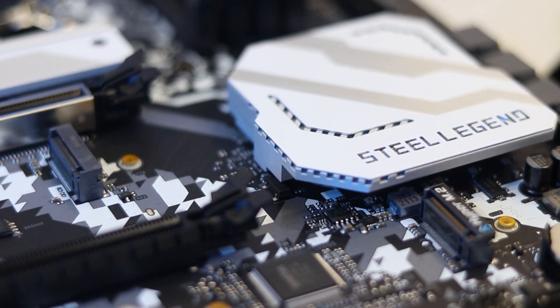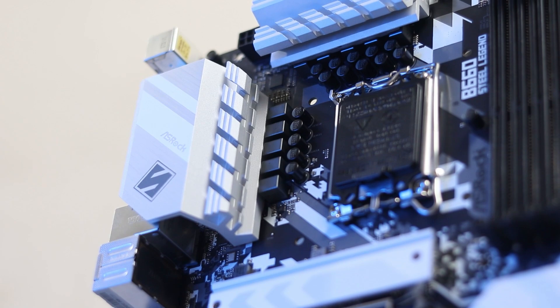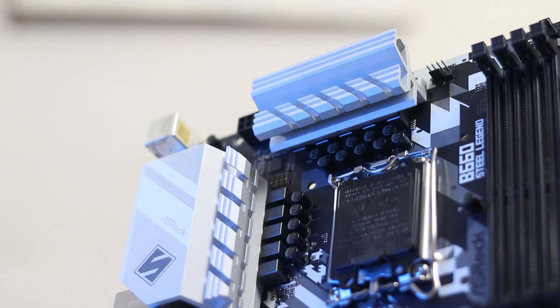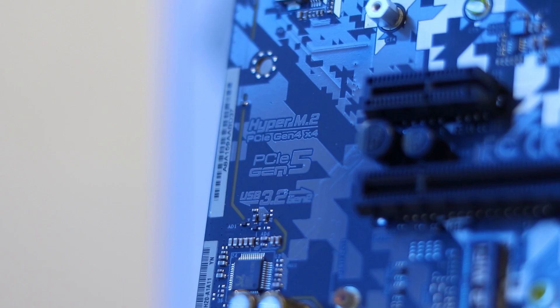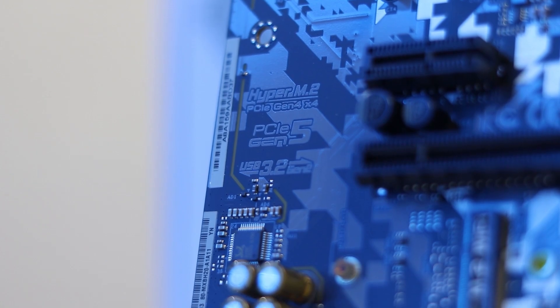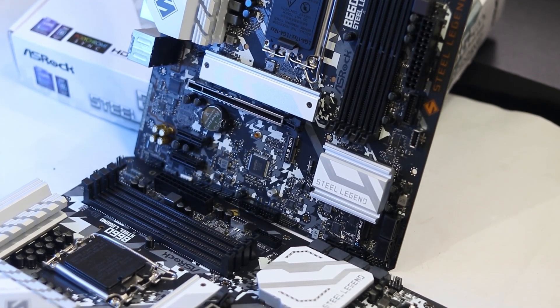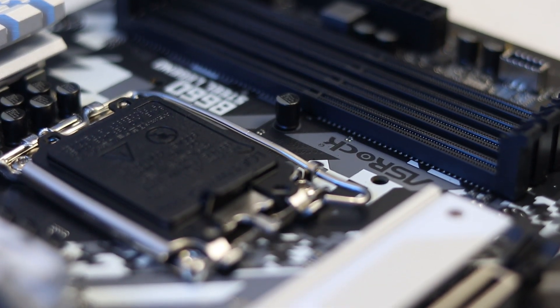The RGB zone is very basic — chipset heatsync, etc. The power delivery design is exactly similar: 50A, 9-phase design. RAM support is exactly the same — 128GB DDR4 at 5333MHz. The audio chip and PCIe configuration are exactly the same. The front panel includes a USB 3.2 Gen 2 Type-C port.